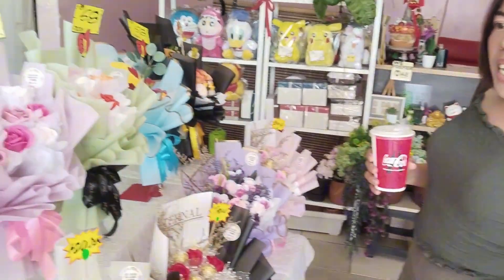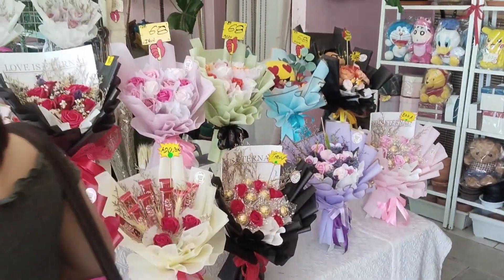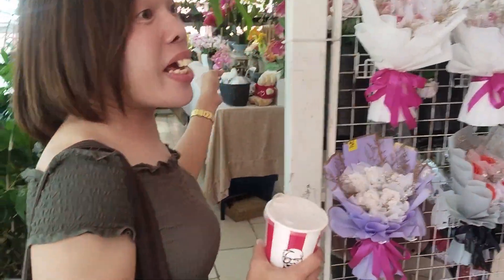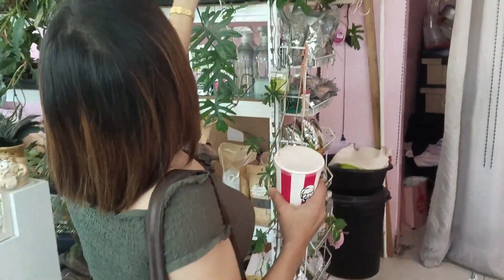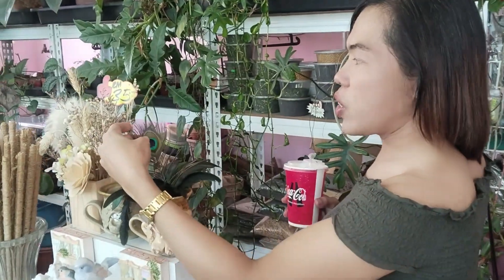Thank you. So this one is very nice. And we have also one at 20 RM. We have 78 and 89. So the design is not fresh — it's useful. Thank you, Kat.